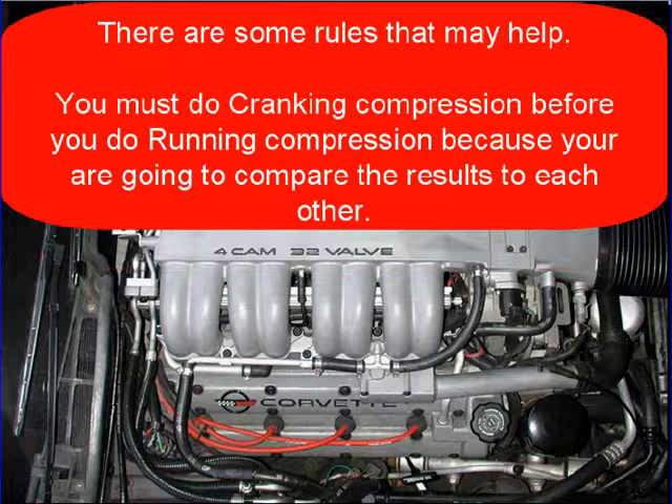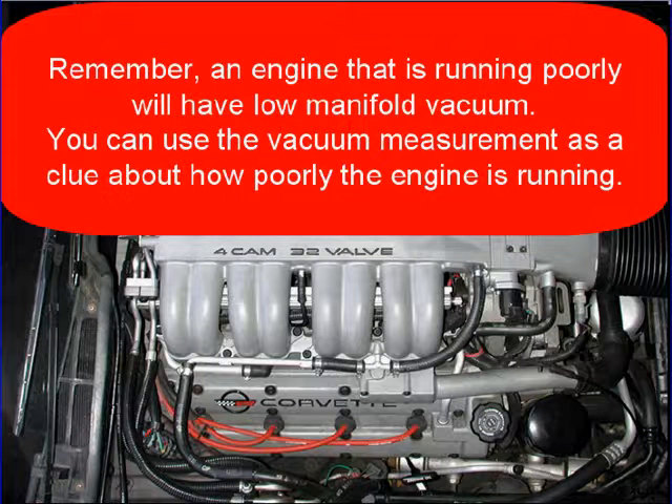There are some rules that may help you. You must do a cranking compression before a running compression test because you're going to compare the readings to each other. And you need to remember that an engine that is running poorly will have low manifold vacuum. You can use a vacuum measurement to help you decide how poorly the engine is running.